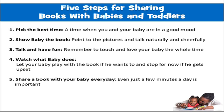When you read with babies and toddlers, here are five steps for sharing books with them — great to use with parents as well. First, pick the best time of day when the baby or toddler is in a good mood, probably not around nap time or mealtime. Show the baby the book and point to the pictures. Talk and have fun. Watch what the baby does and play off of what they do, mimicking back to them to get them involved in telling the story. And read every day — 15 minutes is ideal, but anything less is still wonderful.